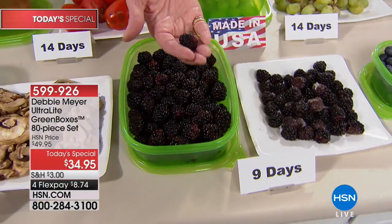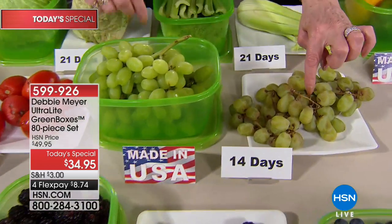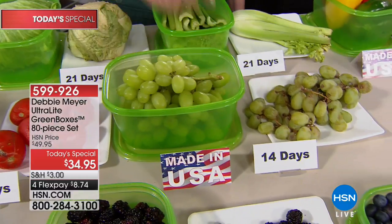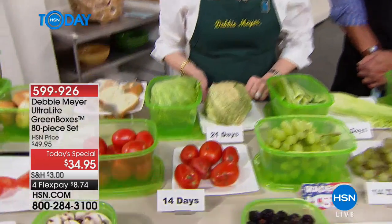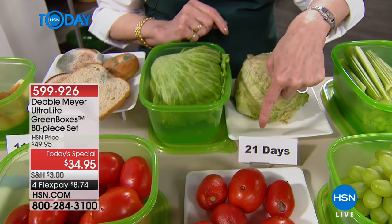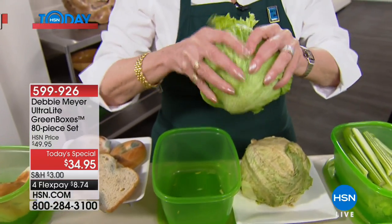Blackberries are the most expensive. Look at that blackberry at nine days. At two weeks, look at that bunch of grapes — 14 days. All I'm asking you to do is remove the original packaging. Original packaging actually accelerates the problem because it traps ethylene gas, which is the natural ripening gas — it's what causes the rot. Air is not your enemy; it's ethylene gas. Look at this head of lettuce — 21 days, three weeks in one of my green boxes.